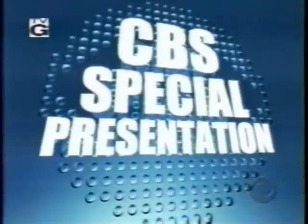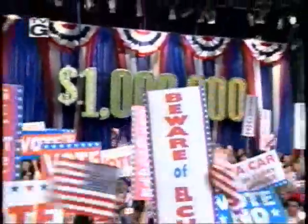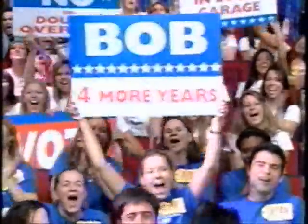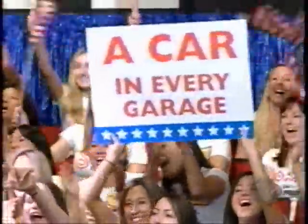A CBS special presentation. America's favorite game show gets out the vote. The Price is Right Million Dollar Spectacular, with an audience of young people from colleges and universities across the nation who will vote in their first presidential election in November.